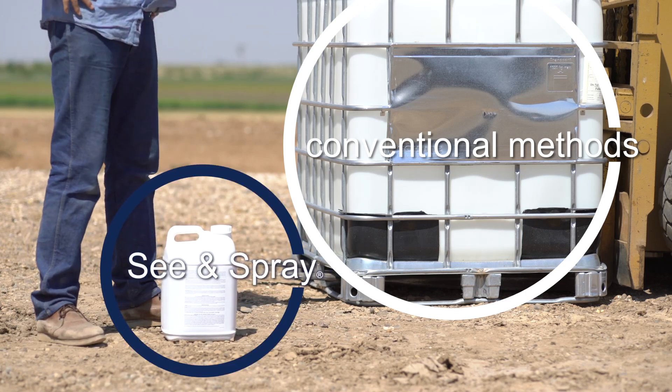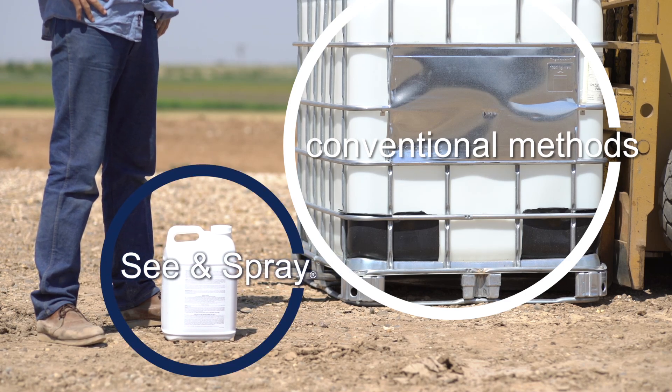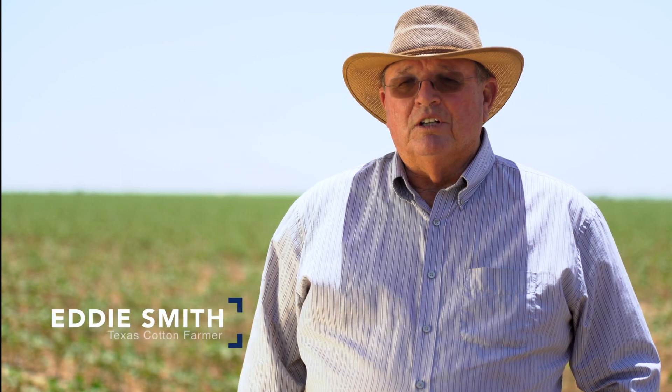We save up to 90% of the amount of herbicide that you would spray if you were spraying the entire field. The weeds have become a little bit more of a pest than what they were originally — they've become resistant to a lot of the herbicide that we've been using on them.